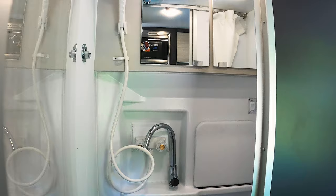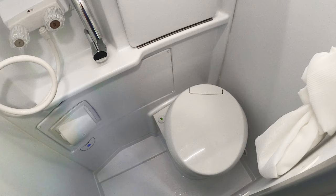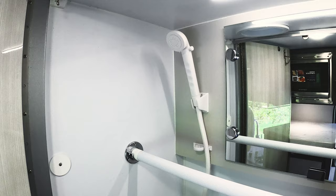The Tranquility features a wet bath on both floor plans. You have your cassette toilet, your flip-down sink. You also have a closet rod which doubles as hanging space.